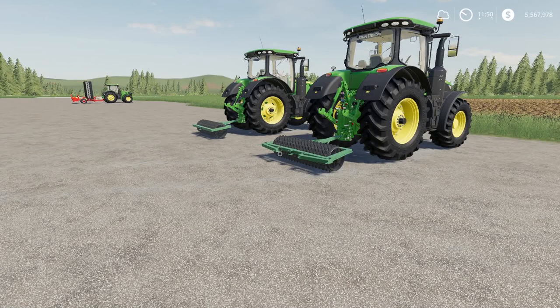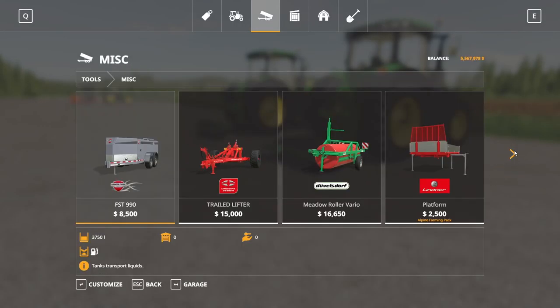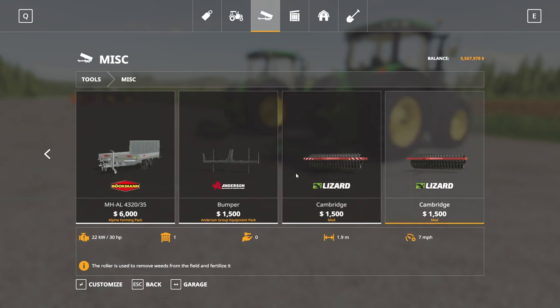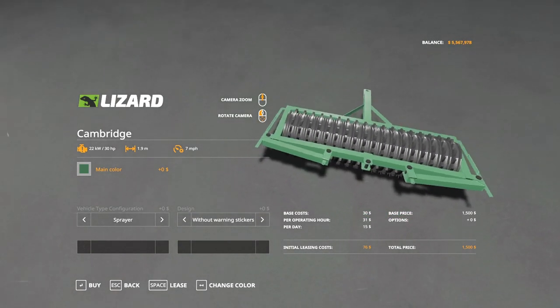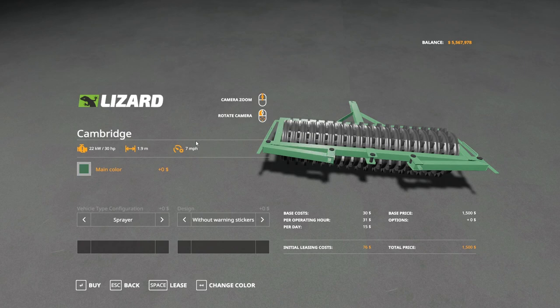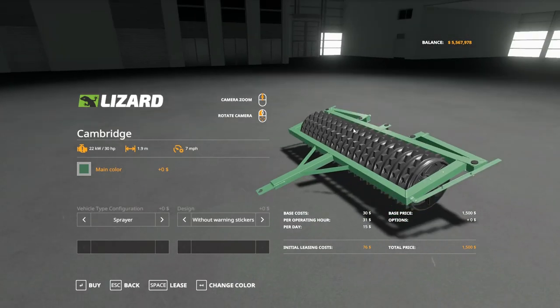Next up is the Cambridge Rollers Pack by Ostry. This is 9.78 megabytes to download and for all platforms. Found in the store under miscellaneous, there are two options. The first option has bars around the outside that allow it to fold out, with hook-up points in the middle and outside so you can attach two or more of these together and keep expanding. That is the main difference between the two versions — both are $1,500, 1.9 meters, require 30 horsepower, and run at 7 miles an hour.